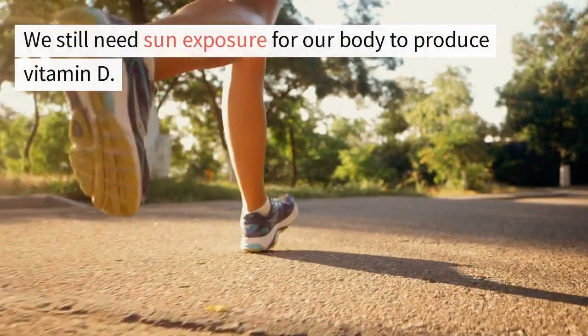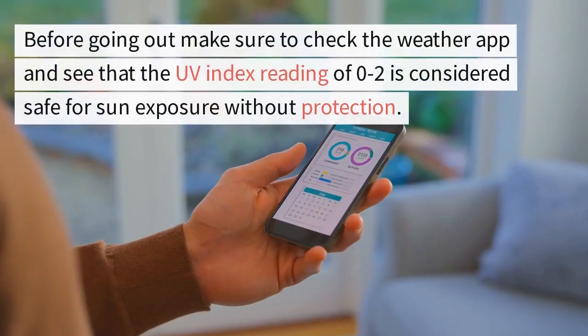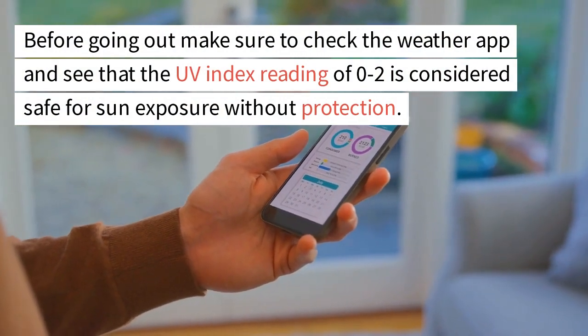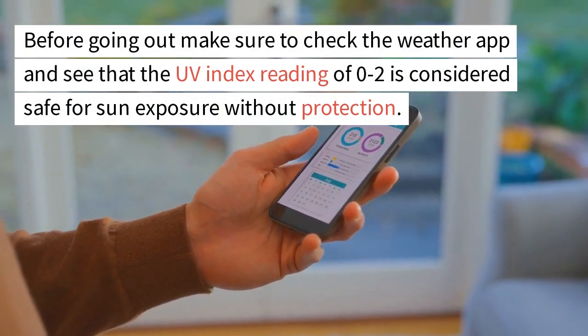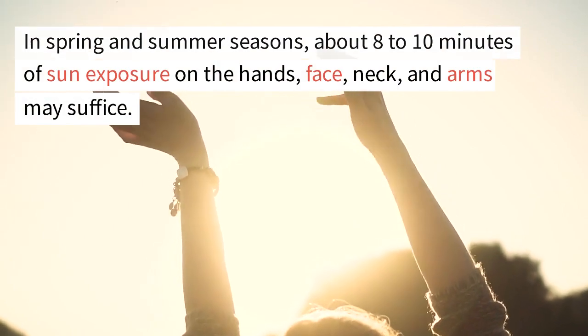We still need sun exposure for our body to produce vitamin D. Before going out, make sure to check the weather app and see that a UV index reading of 0 to 2 is considered safe for sun exposure without protection. In spring and summer seasons, about 8 to 10 minutes of sun exposure on the hands, face, neck, and arms may suffice.